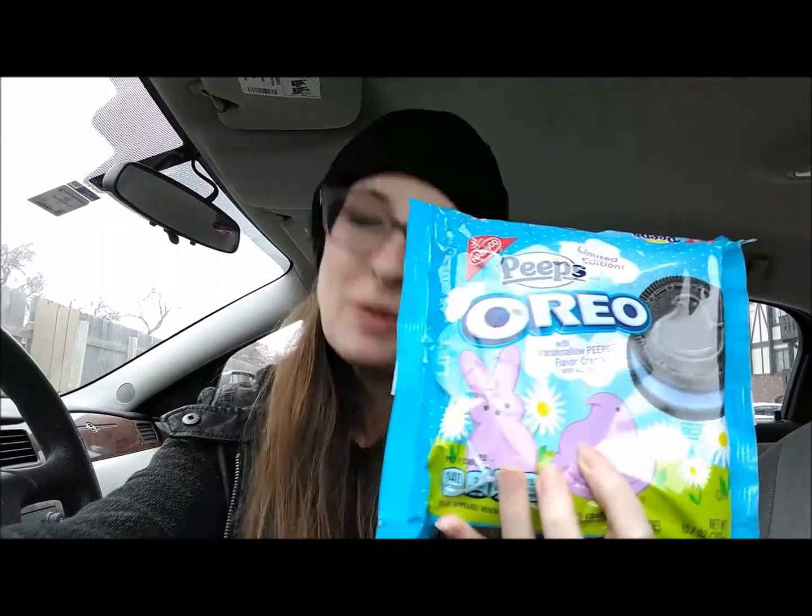But today I was over buying some yogurt, and that's where the limited edition Oreos are — with the yogurt. They had hazelnut, they had cinnamon, and then — what the hell is that?! Peep Oreos!